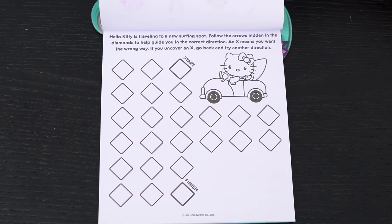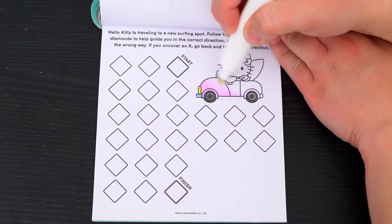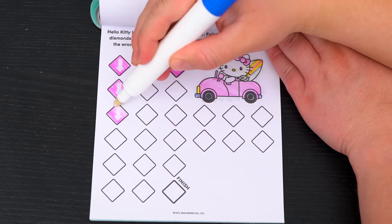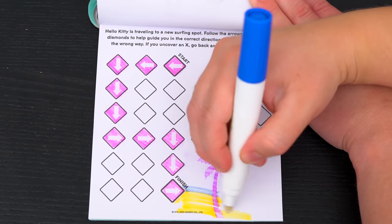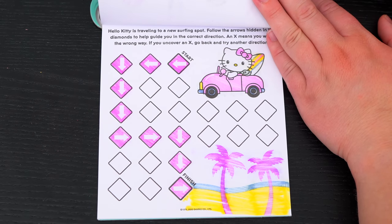Hello Kitty is traveling to a new surfing spot! Follow the arrows hidden in the diamonds to help guide you in the correct direction! Yay, we found the new surfing spot!